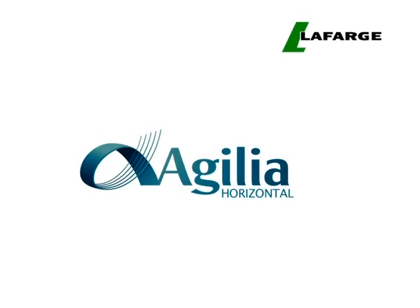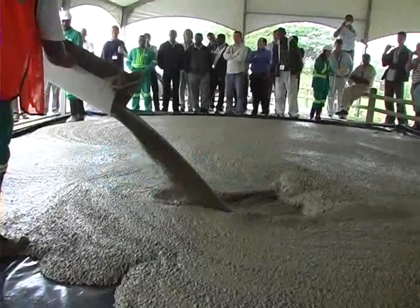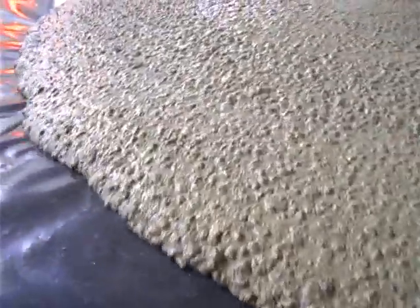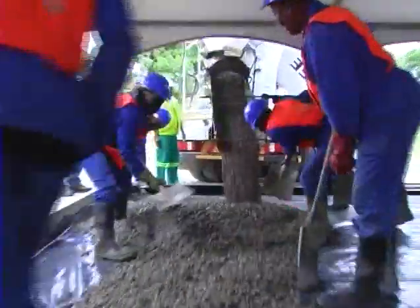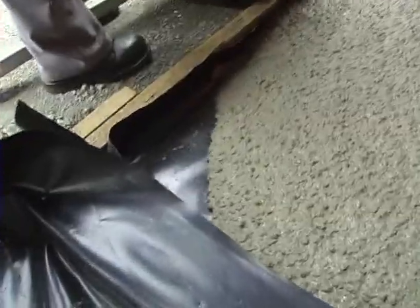Agilia Horizontal is designed for surface beds and suspended or beam and block floors. Agilia performs similarly to standard concrete with regards to strength and setting characteristics.